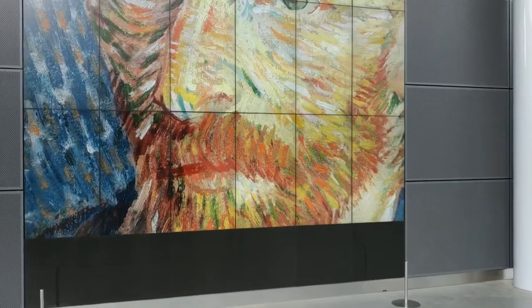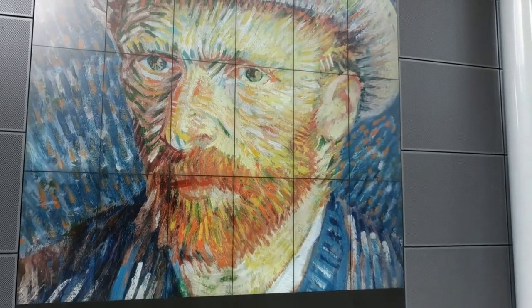The pointillists, such as Vincent van Gogh, used this phenomenon to great effect.